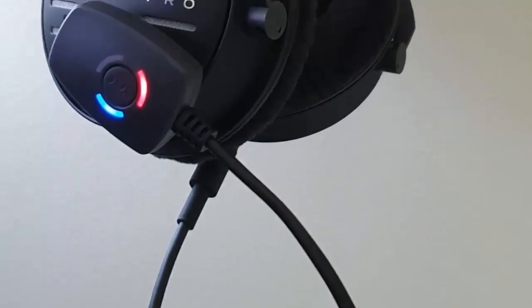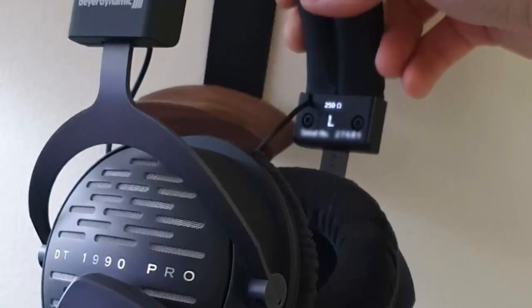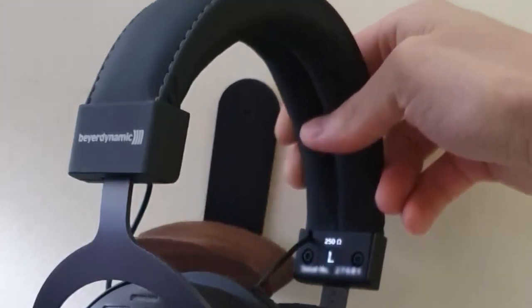With its unparalleled audio quality, versatility, and compatibility, the ModMic Wireless is perfect for gamers, streamers, and more.